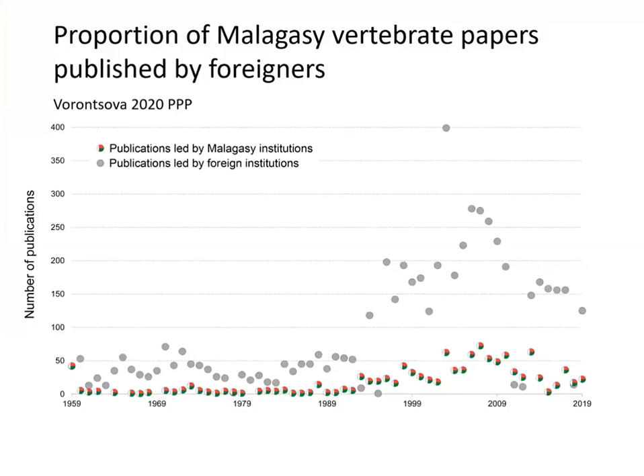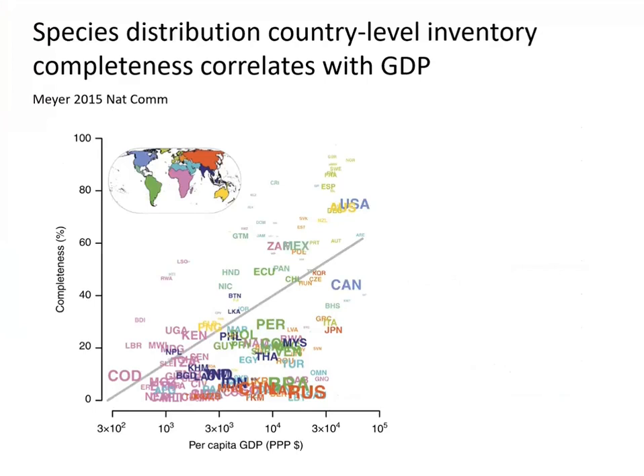We've submitted the paper for publication. This graph, put together by my colleagues for all vertebrate papers about Madagascar, shows that ever since 1959 the grey papers led by non-Malagasy institutions have outnumbered anything Malagasy botanists are able to publish — which, having seen what we've seen, isn't particularly surprising. A 2015 analysis by May shows a positive correlation between a country's income and the completeness of its biodiversity inventory — all African countries including Madagascar are in the low-GDP, low-inventory-completeness zone.